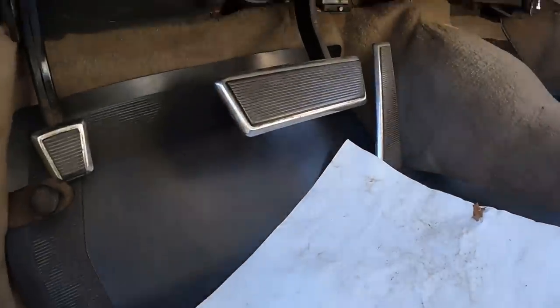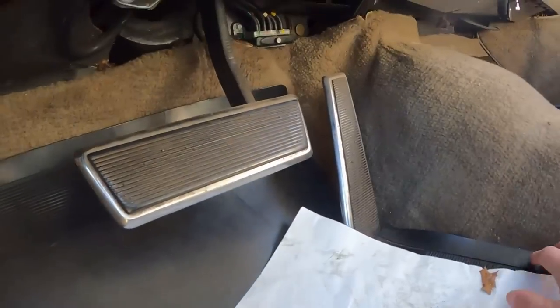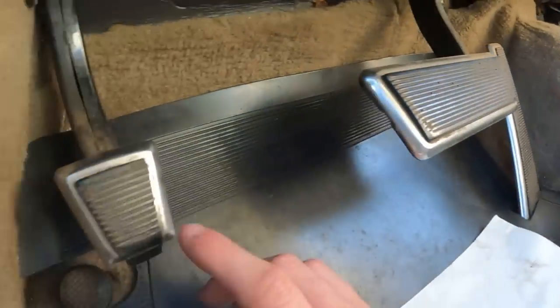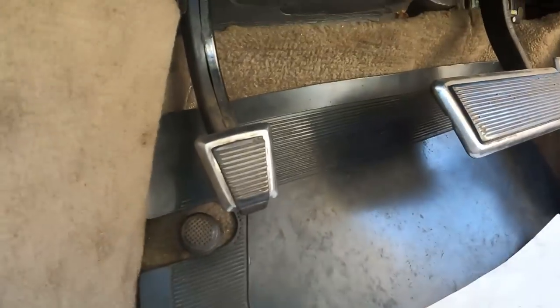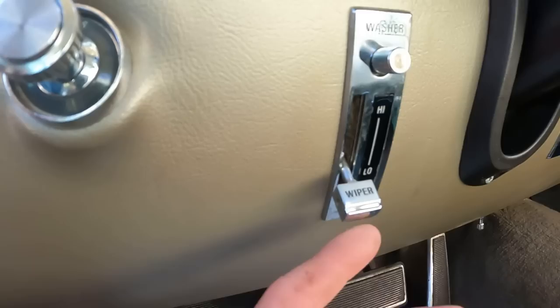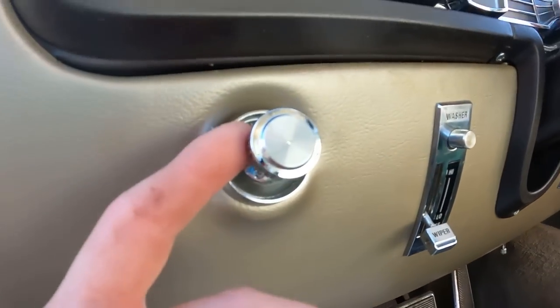Coming down inside the pedal box — gas pedal, notice how big that gas pedal is. Brake pedal, same thing: huge brake pedal. Emergency brake. High beam switch. This is the hood release — it's on the inside. Over here you have wipers, this is the wash feature, and lights.